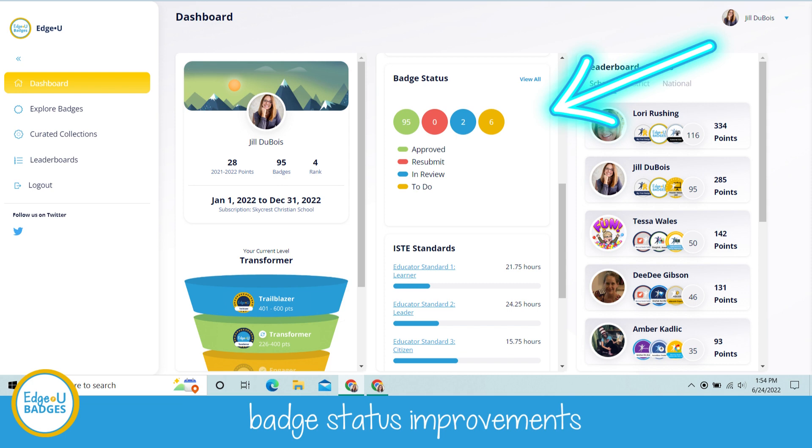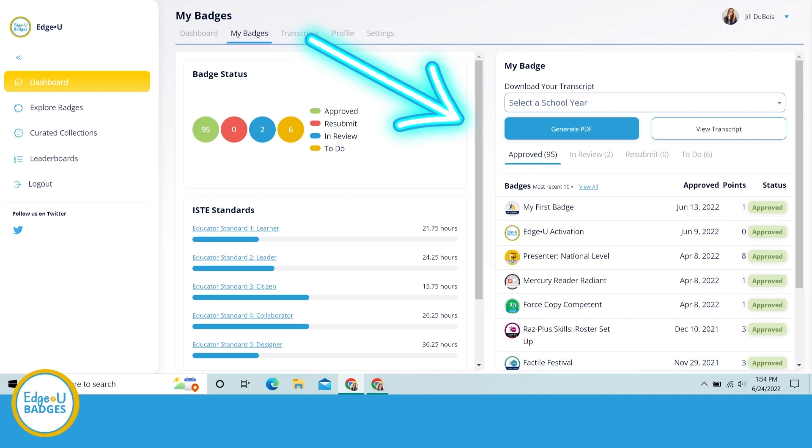You're also going to see how your completed badges have aligned with ISTE standards as well as SAMR model standards. You'll also have the opportunity to click open the badge even further to show your transcript — those badges that you've completed, when it was approved, and the point value that was assigned.